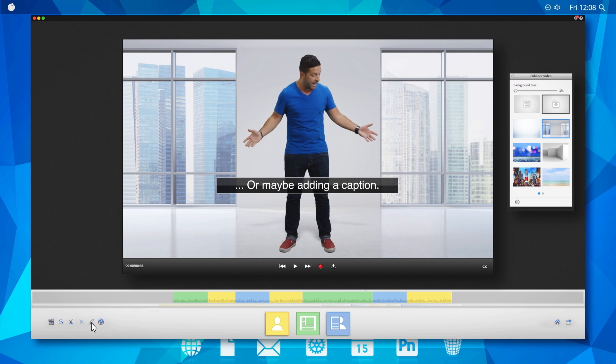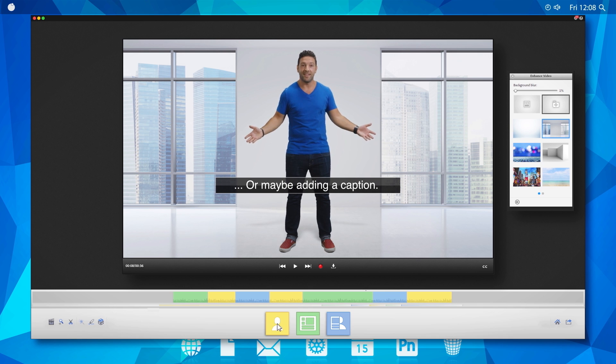How's that? Or maybe adding a caption — that looks real nice. And why would I want to be back in my boring, old, lame office — my desk is kind of blah — when I could be on a sunny beach, soaking up the sun.